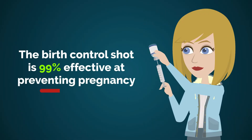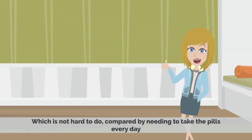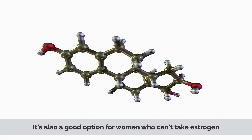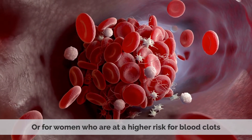The birth control shot is 99% effective at preventing pregnancy when taken correctly every three months, which is not hard to do compared to needing to take pills every day. It's also a good option for women who can't take estrogen or for women who are at a higher risk for blood clots.